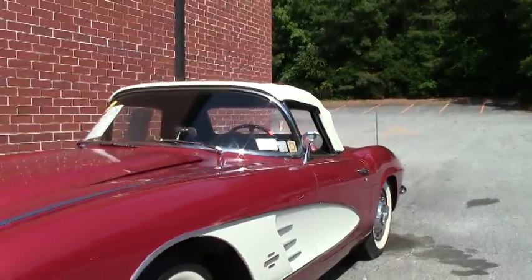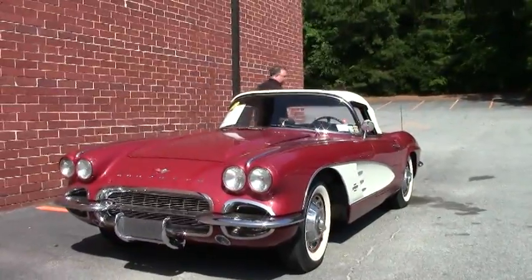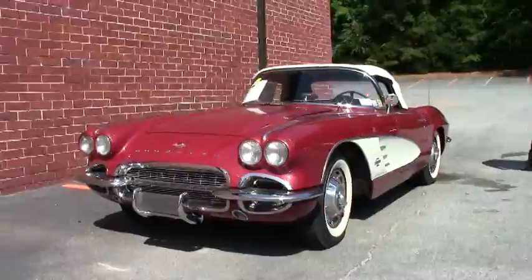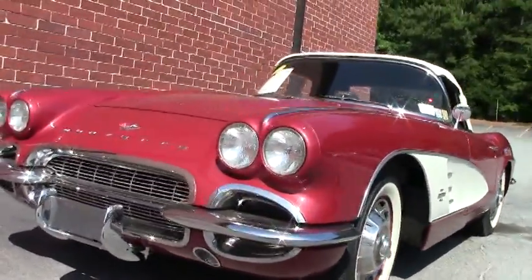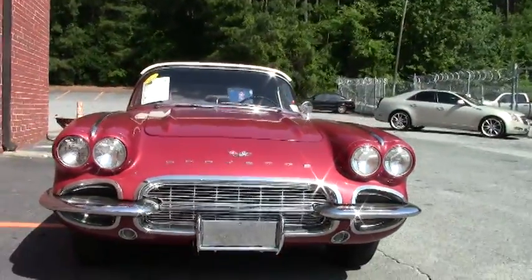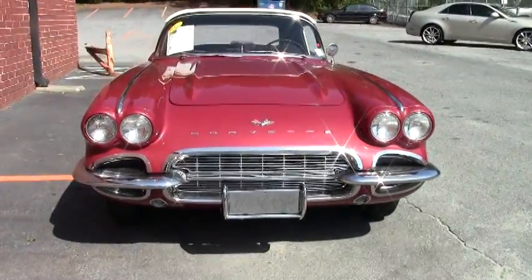Welcome to Buy A Vet. Today we're going to take a look at a beautiful 1961 Marble Maroon Corvette, four speed. This car has been body off restored and comes with a book about two to three inches thick of records and information. An absolutely gorgeous 61 with a 283.